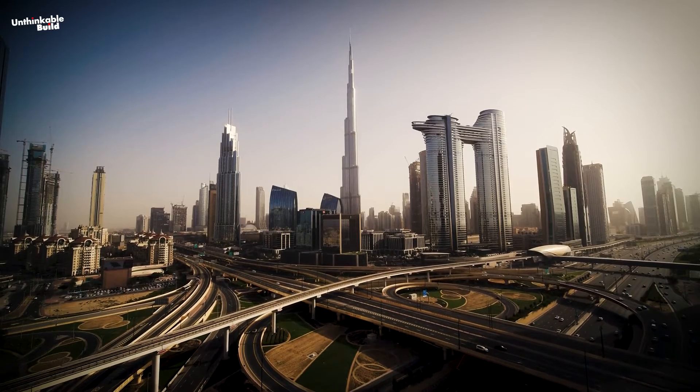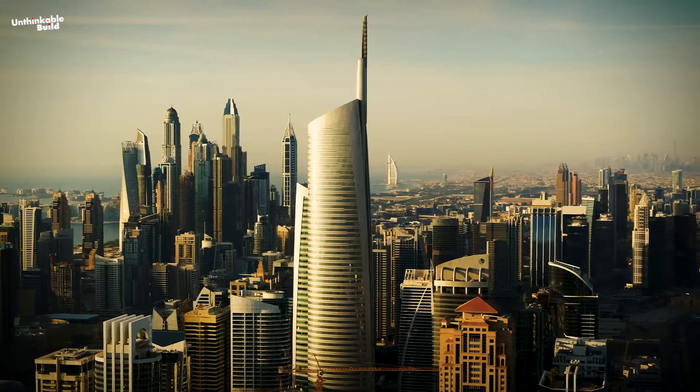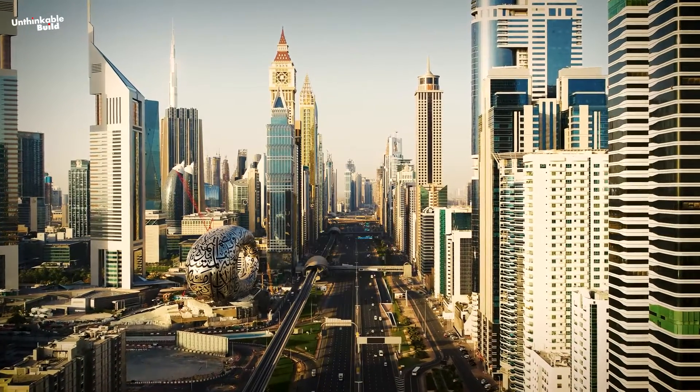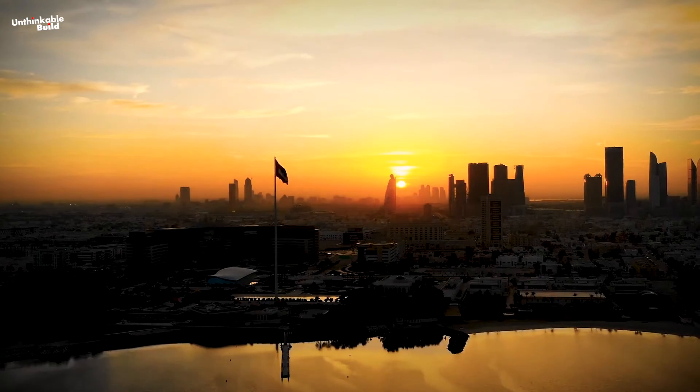Dubai is one of the world's fastest growing cities, and its skyline is evidence of that. With its urban development and economic growth, Dubai's skyscrapers have become a symbol of its progress and prosperity. Dubai's architecture is one of its standout features and has helped propel the emirate to international recognition.